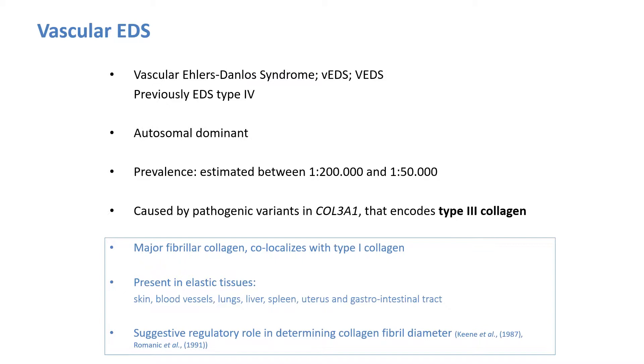Vascular Ehlers-Danlos syndrome, previously known as EDS type 4, is an autosomal dominant condition with an estimated prevalence ranging between 1 in 200,000 and 1 in 50,000. It is caused by pathogenic variants in the COL3A1 gene, which codes for type 3 collagen. Type 3 collagen is a major fibrillar collagen that co-localizes with type 1 collagen and is mainly present in elastic tissue such as the blood vessel wall, the uterus and the gastrointestinal tract. Studies have suggested a regulatory role for type 3 collagen in determining the collagen fibrillar diameter.